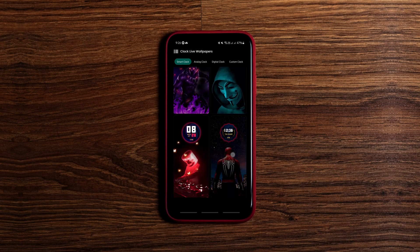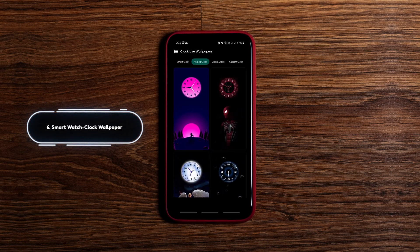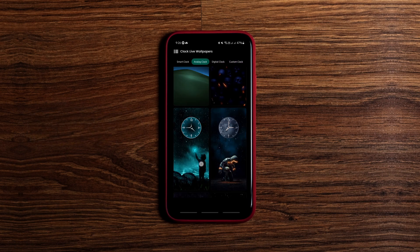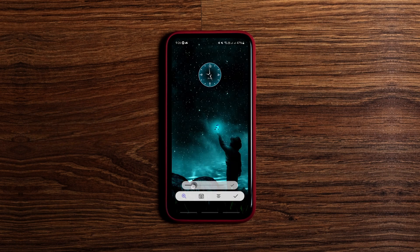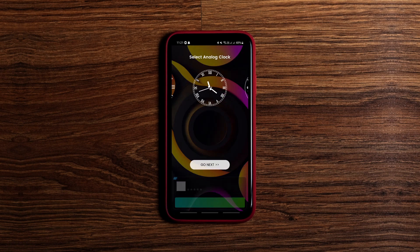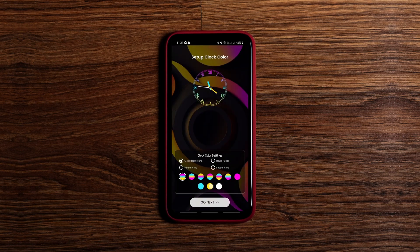The next one is a unique free wallpaper app for Android that offers numerous beautiful AMOLED clock wallpapers with matching colors and themes. These beautiful clocks are customizable too. You can alter the analog clock's size, adjust its position on the background, and the digital clock's color and background are also customizable along with position and size. You can even create a new clock altogether to match the available HD wallpapers in the app.